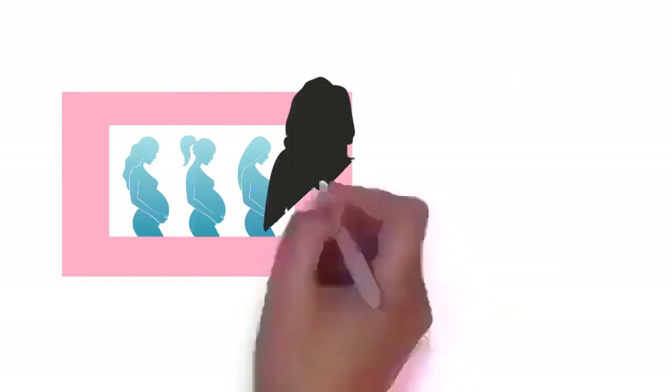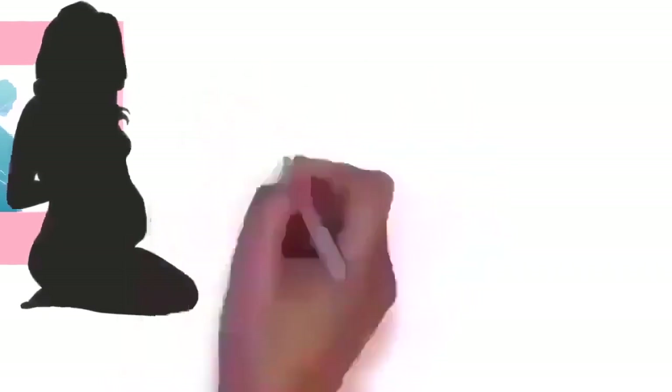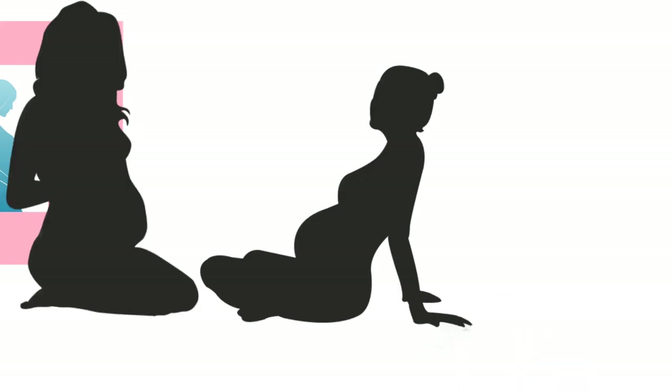Fertilization can also occur by assisted reproductive technology such as artificial insemination and in vitro fertilization. Fertilization usually occurs about two weeks before the next expected menstrual period. A third point considered by some to be the beginning of pregnancy is implantation — when the future fetus attaches to the lining of the uterus, about a week to ten days after fertilization. The fertilized egg, known as a zygote, moves toward the uterus — a journey that can take up to a week. The blastocyst arrives at the uterus and attaches to the uterine wall in a process known as implantation.